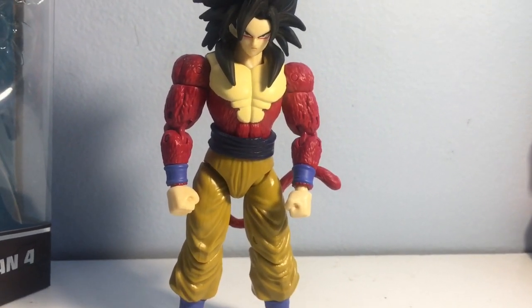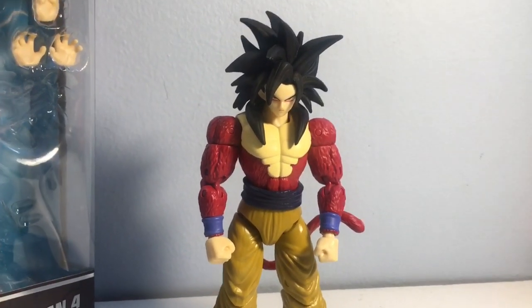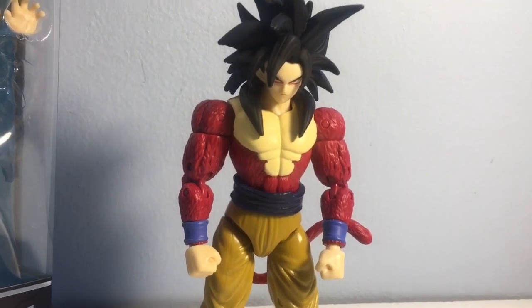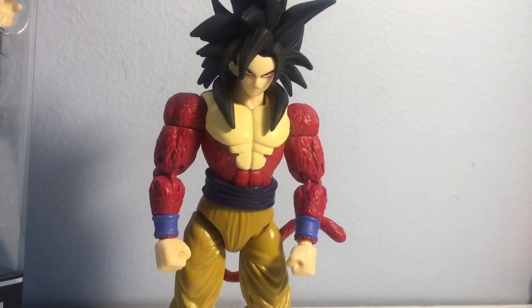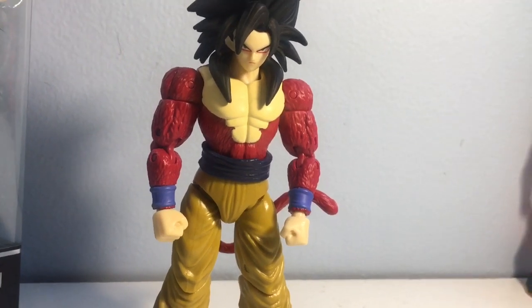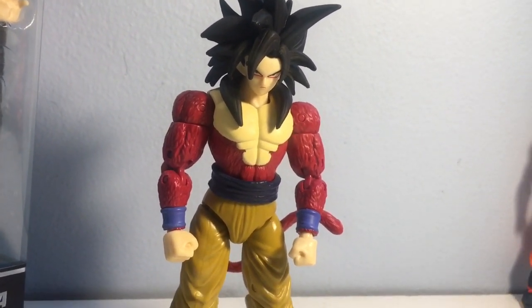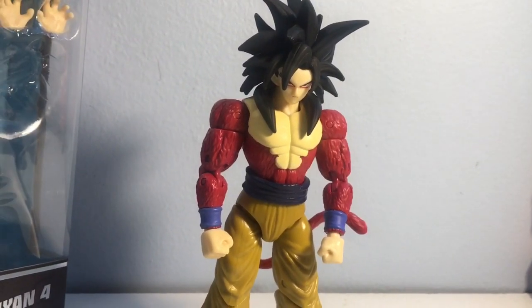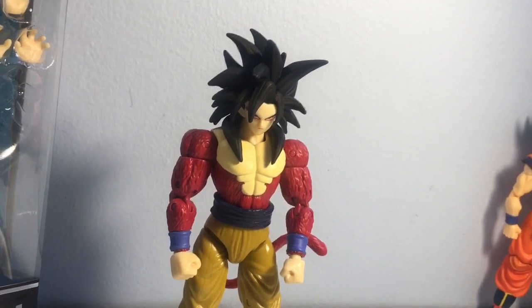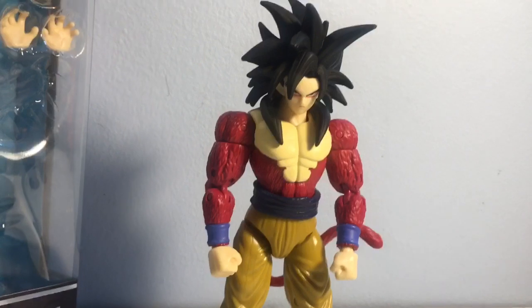This is not your Essence Figures — this is Dragon Stars, so you cannot really be expecting the world. I am just happy to have him as part of my collection finally. I've always been a DBZ, Dragon Ball, and Dragon Ball GT fan. GT is probably my least favorite of the four animes, but I've always loved the Super Saiyan 4 design. While we're on the subject, let's bring up our Super Saiyan Blue Goku for a comparison.